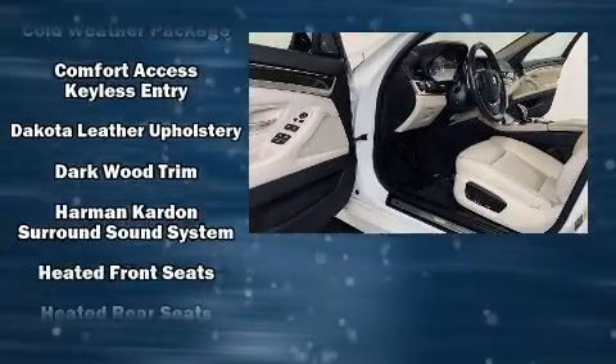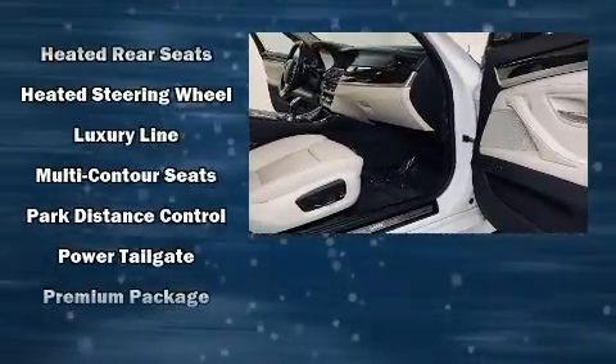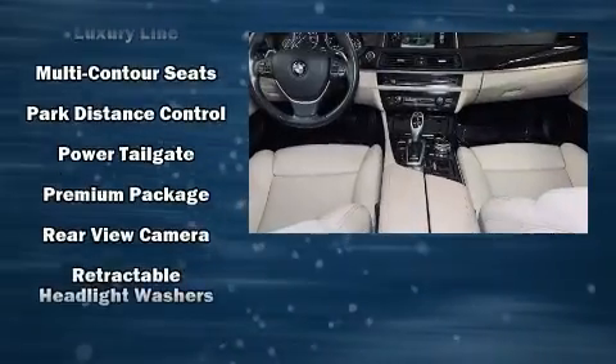BMW ensures the safety and security of its passengers with equipment such as head curtain airbags, a panic alarm, and four-wheel disc brakes with ABS.